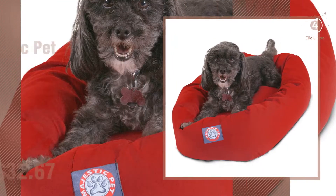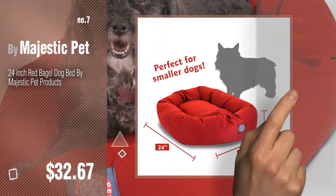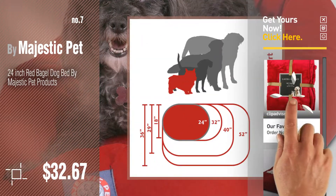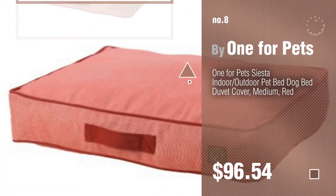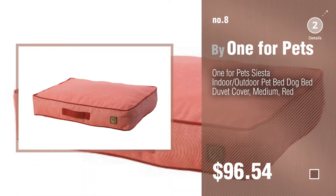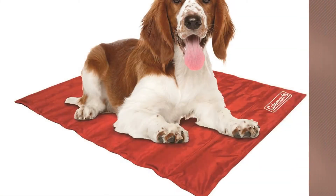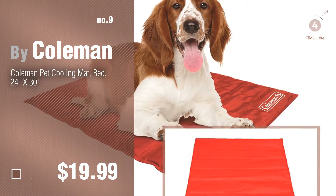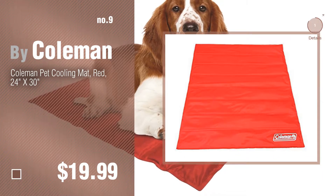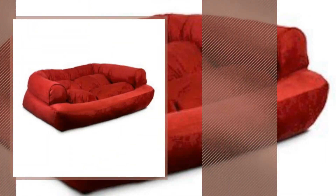Number 7 by Majestic Pet. Click the description below to find more amazing products and gift ideas. Number 8 by One for Pets. Number 9 by Colman. Discover more Red Dogs Beds ideas and items to explore — click the info circle. Number 10 by Snoozer.